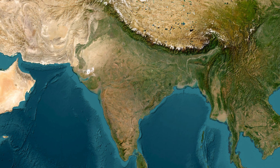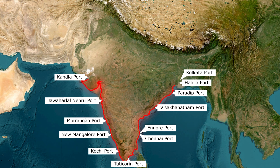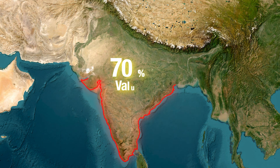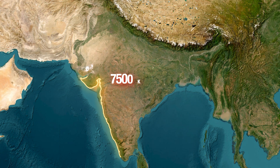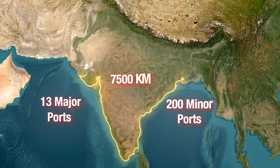Namaste everyone, welcome back to the channel. Today we are going to study about major ports of India. Ports are vital for India's international trade, with over 90% of trade by volume and around 70% by value being carried through maritime transport. India has a vast coastline of 7500 kilometres with 13 major ports and over 200 minor ports.